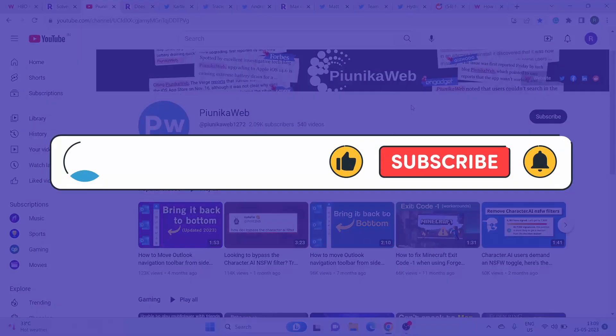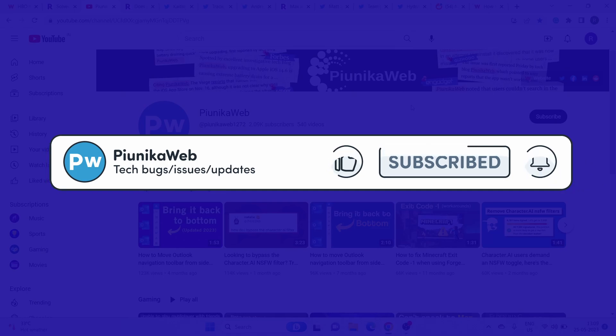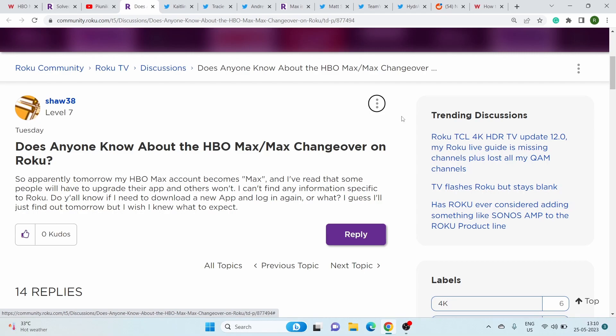But before we get to that, if this video ends up helping you in any way, please consider subscribing to the channel as it motivates us to continue making such content.